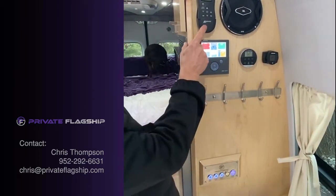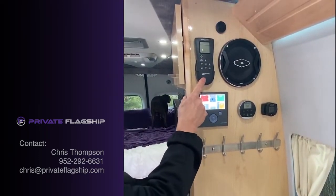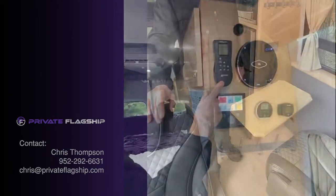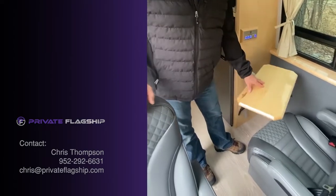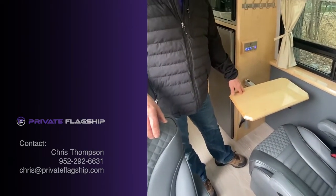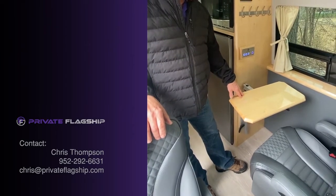This is the remote for the MaxAir fan roof vent. We also have a lagoon table that swivels, and of course it can be taken off when you're traveling so it's not pivoting around and hitting things.